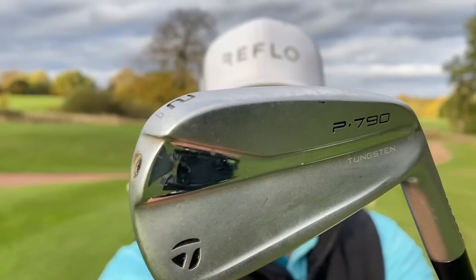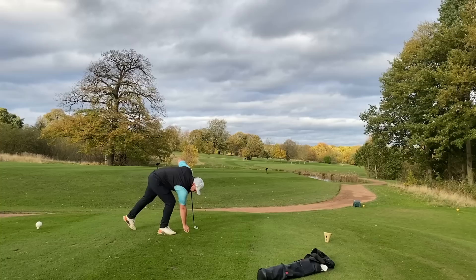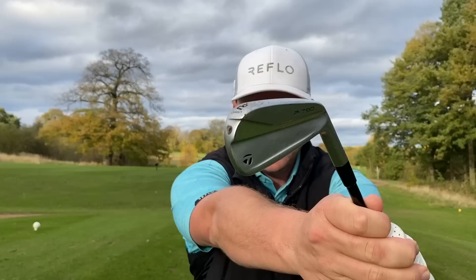We'll kick things off here on the first hole at Woolley Park Golf Club. This first club is probably — I don't want to peek early — but this thing has been absolutely phenomenal all year. I had the previous generation and I've now got the new generation: the TaylorMade P790 UDI driving iron. It's not just for full shots, not just for those 230–240 yard shots.